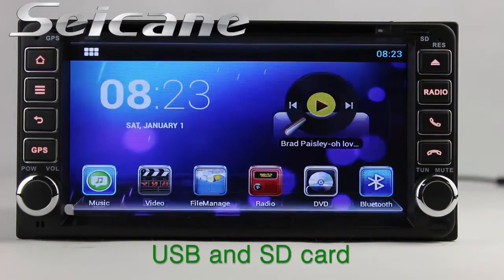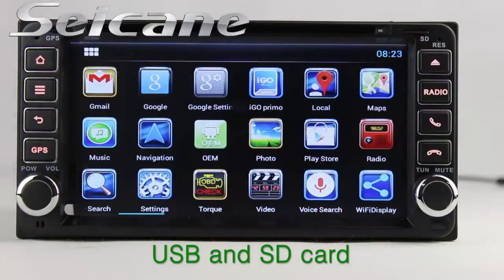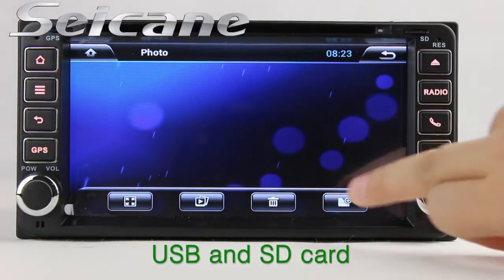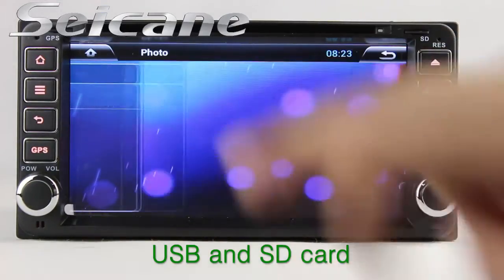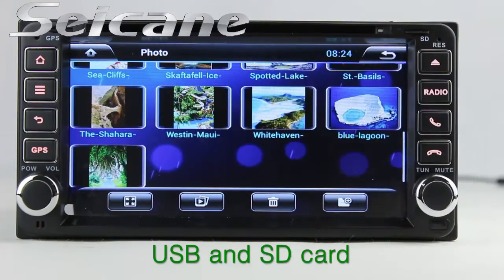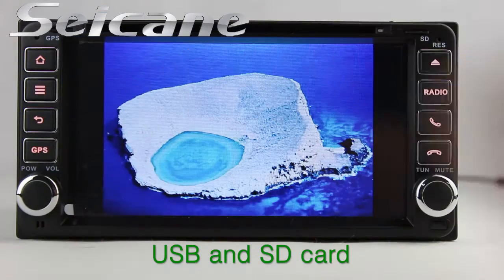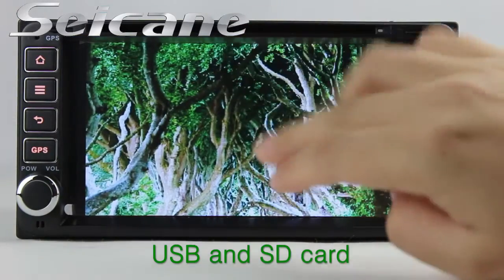Go back to the main menu and enter the photo interface. Select photos from the SD card, and you can view photos by sliding your fingers on the screen. You can zoom in and out pictures with 5-point touchscreen operation freely.